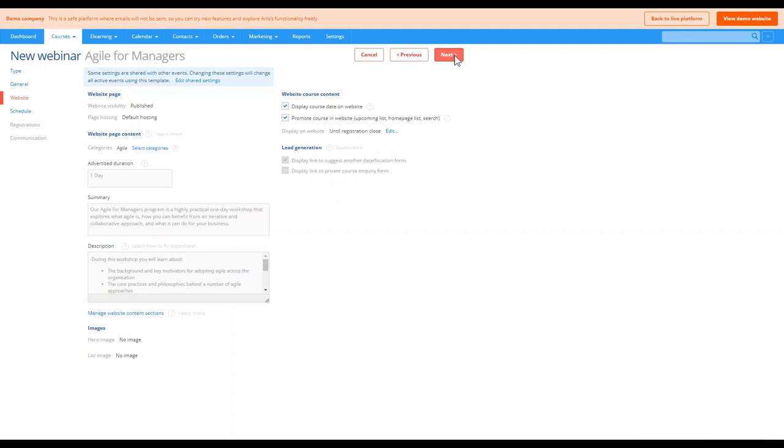Continuing through the setup, we get to the website step. This course already lives in the Agile category, and we're also going to add it to an additional category we've created called 'Live Online', so that customers can easily filter on the website and find online course offerings. Some website integrations also have an online toggle filter regardless of whether you've set up a category, so you might not need to set a category if you've already got that function.